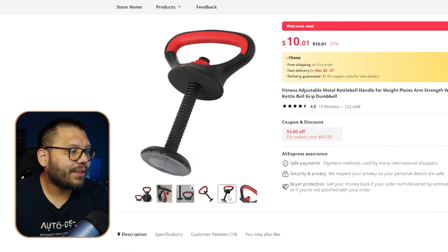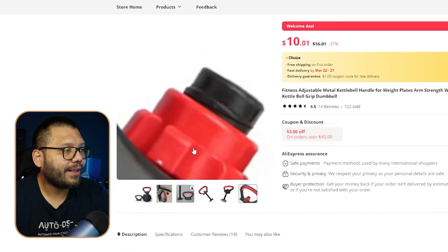These weights do come separately, so in order to increase your average order value, I suggest you also offer weights to go along with this as a bundle. People are typically going to buy them together because when they buy the handle, they're going to need the weights as well.